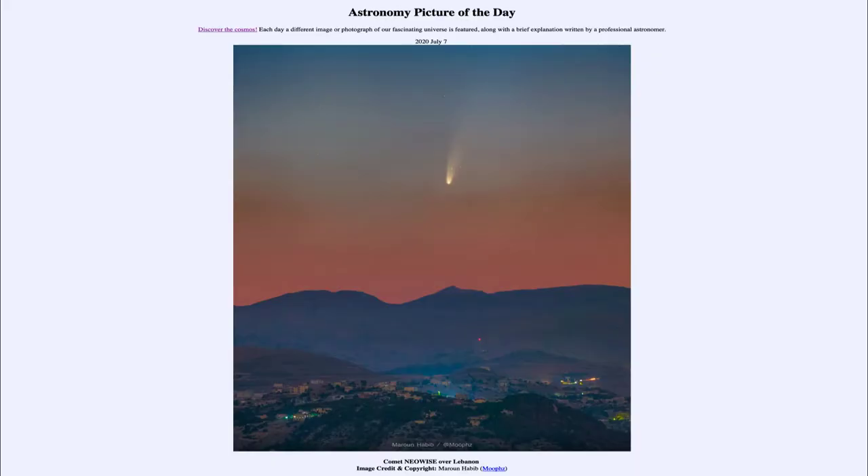Greetings and welcome to Introduction to Astronomy. One of the things that I like to do in each of my introductory astronomy classes is to begin the class with the astronomy picture of the day.